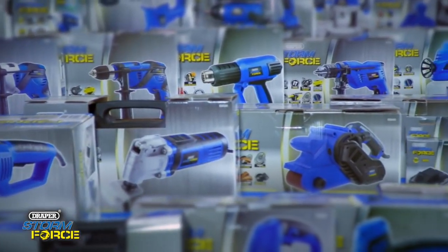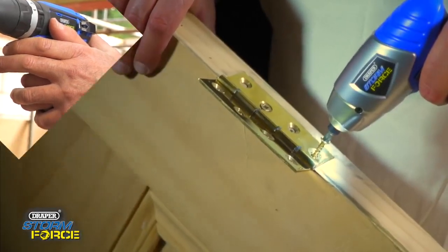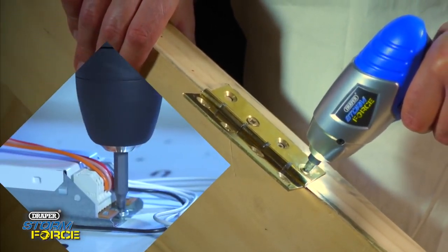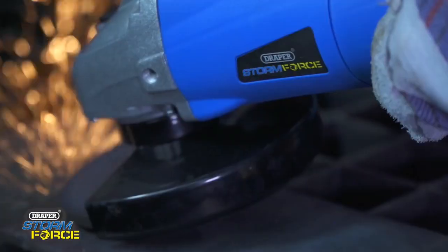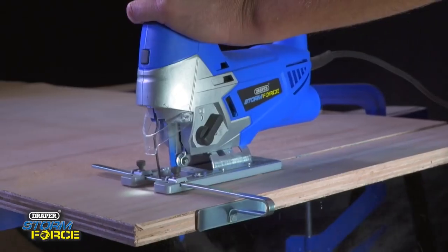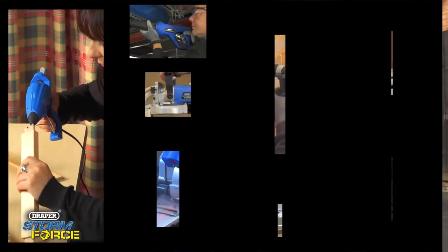There's a growing range to take on any job: drilling, screwing, sanding, chiseling, grinding, cutting, planing, polishing and much more.